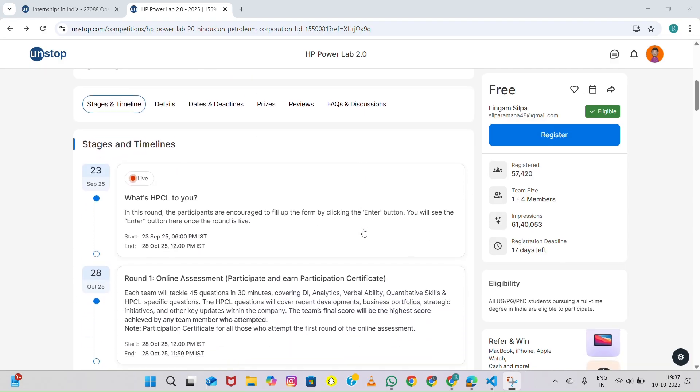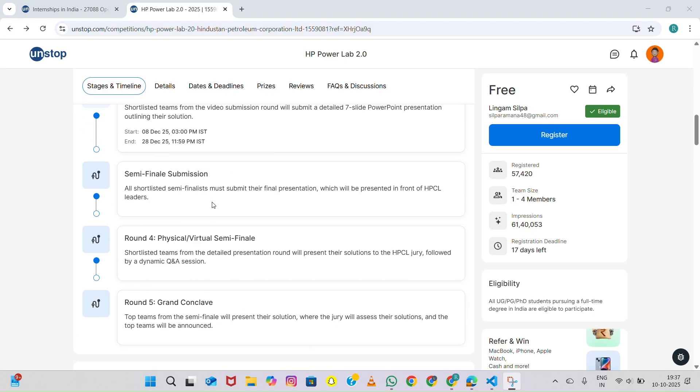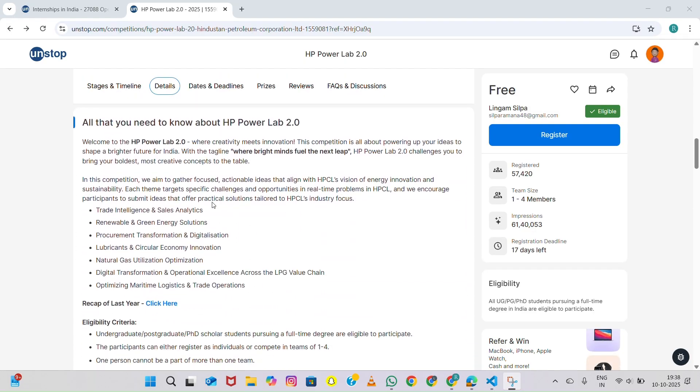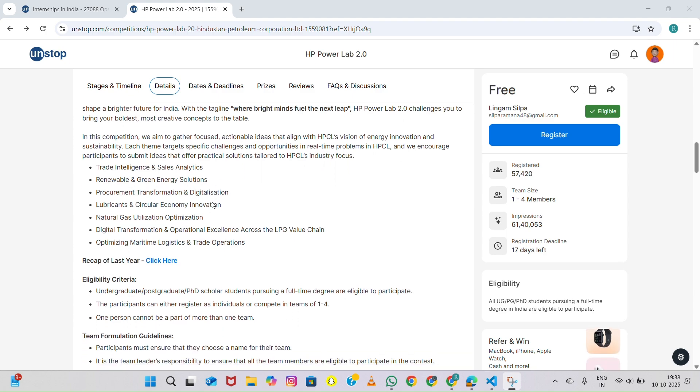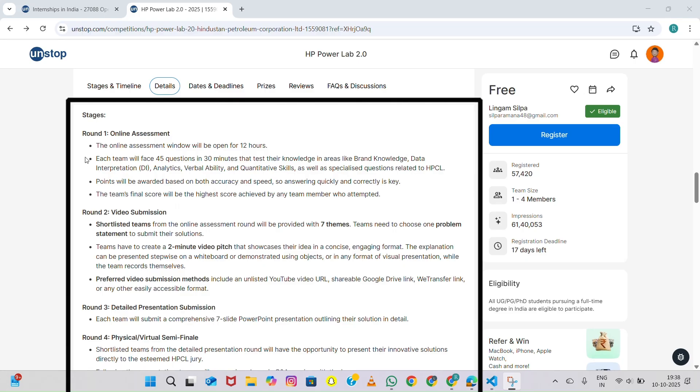Now let's move on to the most interesting part — the rounds. HP Power Lab 2.0 is designed in multiple stages to test your knowledge, creativity, and problem solving skills step by step. The journey begins with Round One: Online Assessment. This is an online quiz conducted on the Unstop platform, and the round usually includes 45 questions to be answered in 30 minutes.